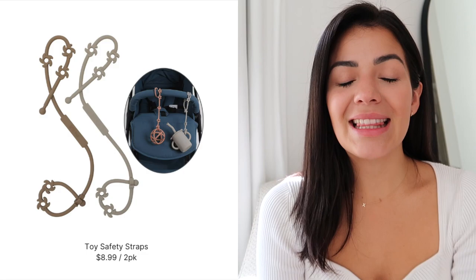Next are the stroller bungees — they're bougie but also so necessary, especially when your child gets older and starts throwing things out of the stroller. You hook it onto the belly bar or the seat belt, then attach it to toys, a water bottle, a teether, or a pacifier. It's not just for the stroller either — I use it on grocery carts and high chairs at restaurants to keep him distracted.